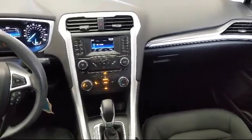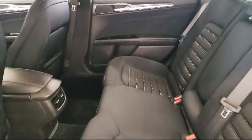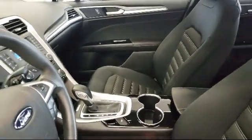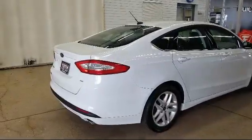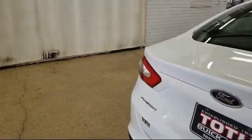Toth Buick GMC is a third generation family owned and operated dealership. Our family has been serving our community since 1936, making Toth Buick GMC the oldest Buick GMC dealer in Ohio. As a multi winner of the Buick Mark of Excellence Award, we are proud to put our customer service as our top priority.